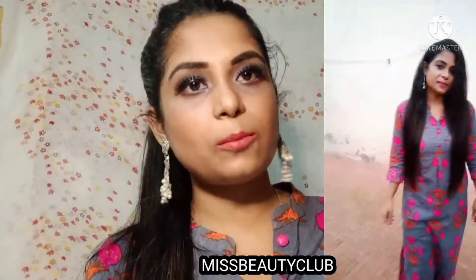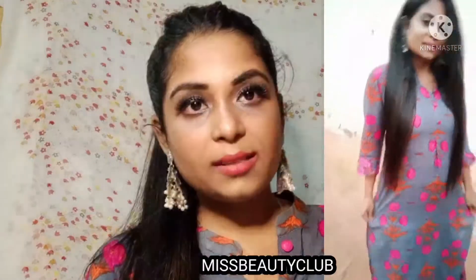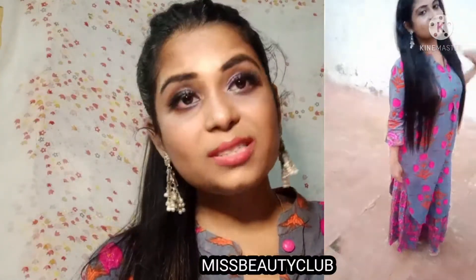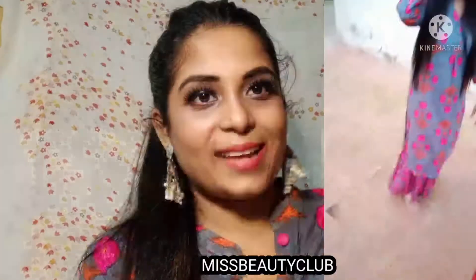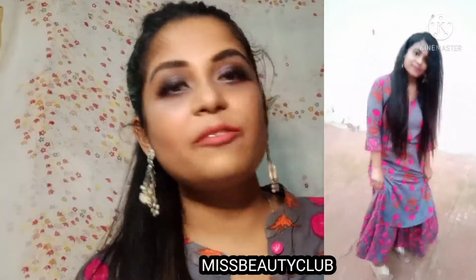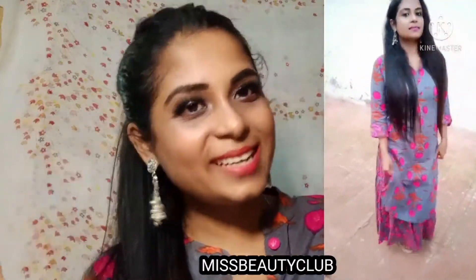This is a very pretty kurta and sharara set — it gives a very stylish and elegant look. Take your hands on this product; all the links and details will be in the description box.